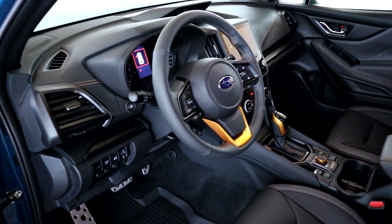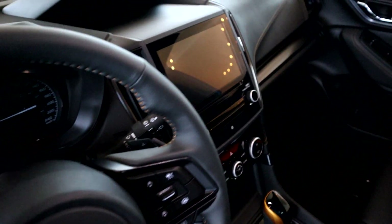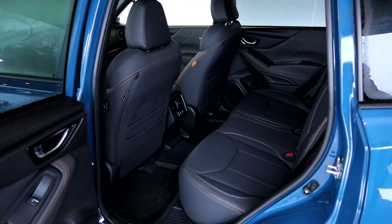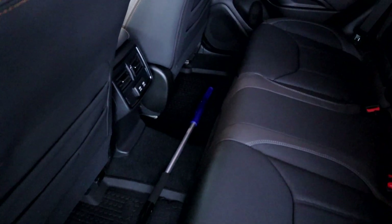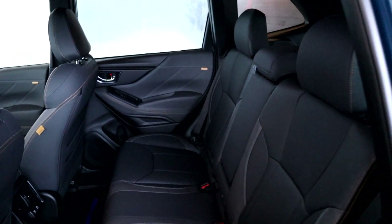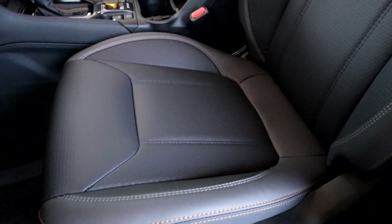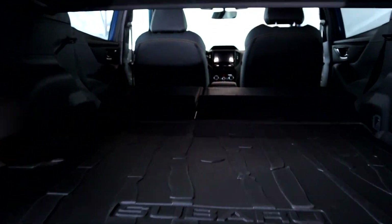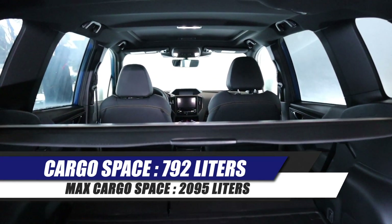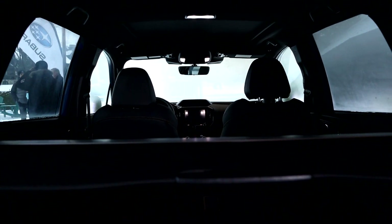Interior-wise, we've got the Wilderness treatment inside. There are yellowish bronze details and stitching throughout. We've got some good seats with the Wilderness stamp on the headrest. There's plenty of space in the back — an adult can fit easily back there. The seats are pretty comfortable; I like the shape. If we take a look at the trunk, it's a big opening — you can put some serious big boxes back there. Really practical, one of the best in the segment.